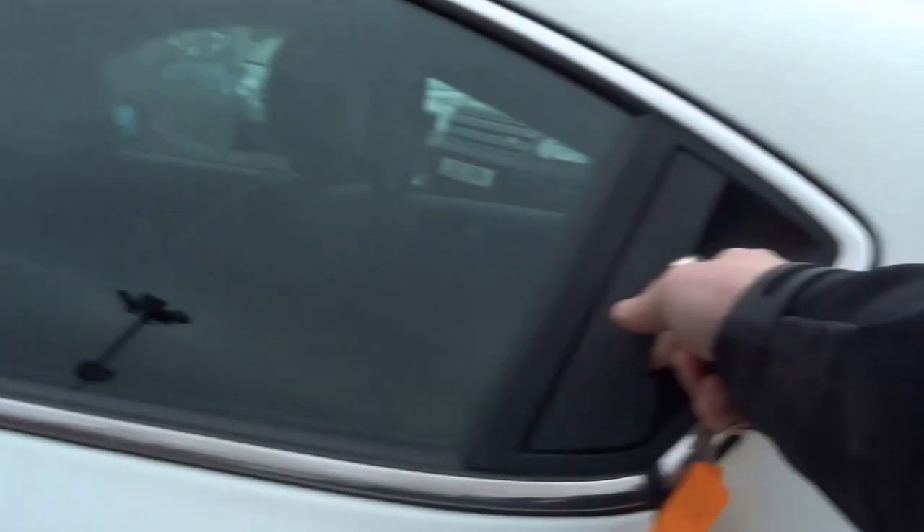If I just open the back door, we've got these lovely door handles that are part of the C pillar. Nice half leather interior with lovely contrast red stitching.